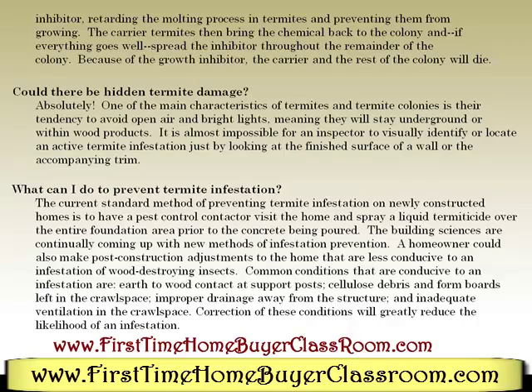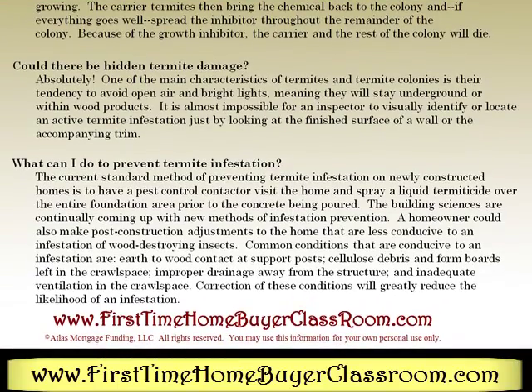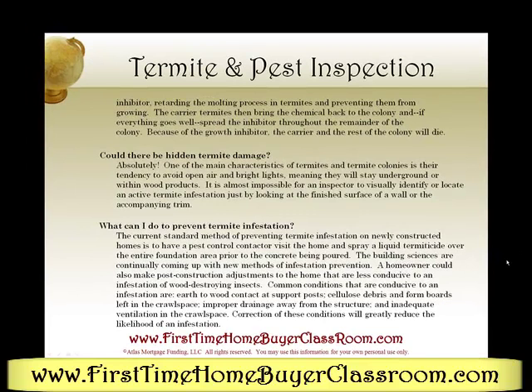What can I do to prevent termite infestation? The current standard method of preventing termite infestation on newly constructed homes is to have a pest control contractor visit the home and spray a liquid termiticide over the entire foundation area prior to the concrete being poured. The building sciences are continually coming up with new methods of infestation protection. A homeowner could also make post-construction adjustments to the home that are less conducive to an infestation of wood-destroying insects. Common conditions that are conducive to infestation are earth-to-wood contact at support posts, cellulose debris and form boards left in the crawl space, improper drainage away from the structure, and inadequate ventilation in the crawl space. Correction of these conditions will greatly reduce the likelihood of an infestation.